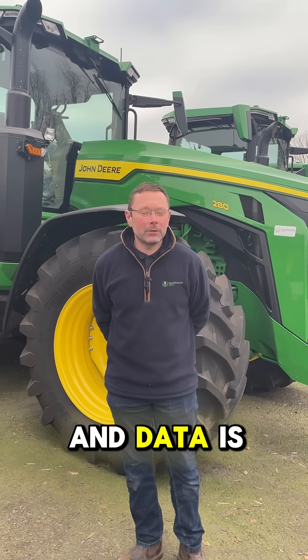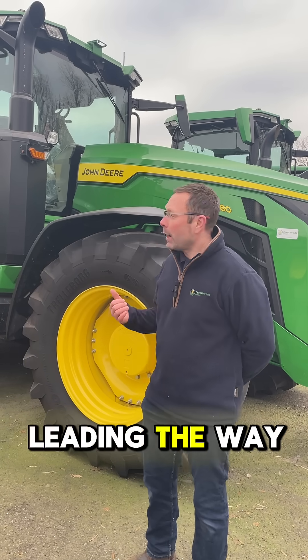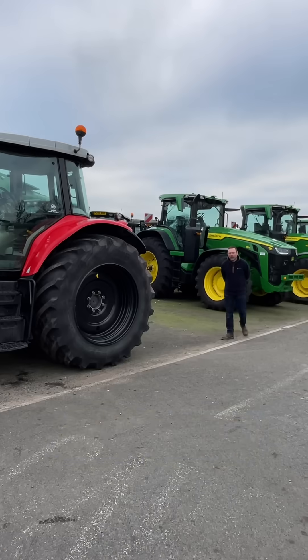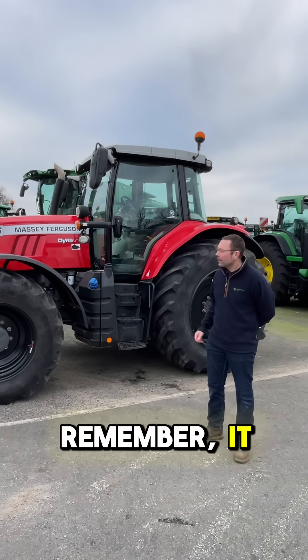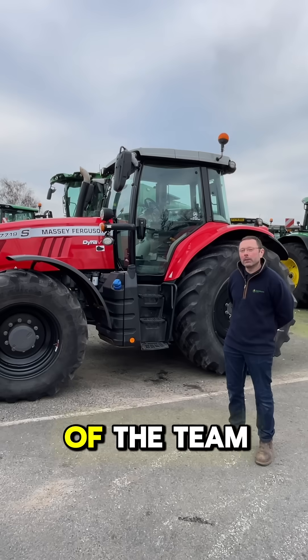The future of farming is changing and data is the key. John Deere are leading the way with an operation centre and a guidance system that is outstanding in its field. And here at Cornsway Group, we want to share that ability with everybody. Remember, it doesn't have to be green to be a part of the team.